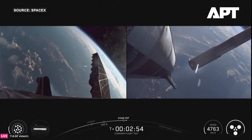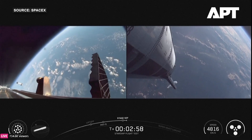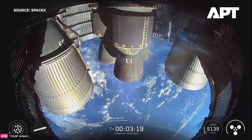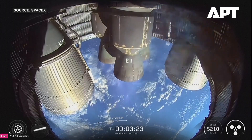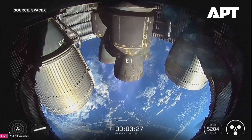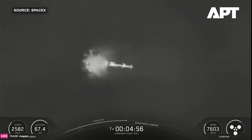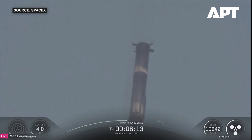Stage separation confirmed. Boostback burn startup. Starship is on its ascent into outer space. Meanwhile, the boostback burn is happening — we're using 13 engines, then down to 12, then down to 3. The hot stage ring will go down and splash down in the gulf while the booster begins its return.